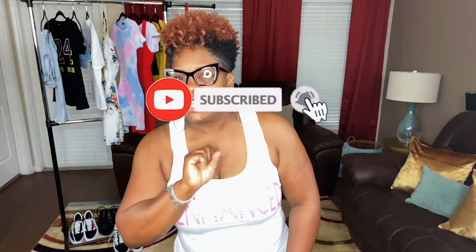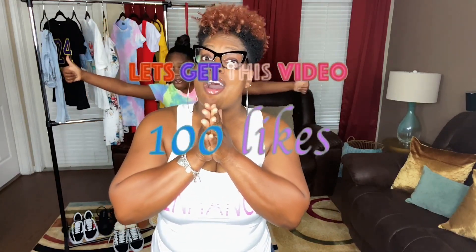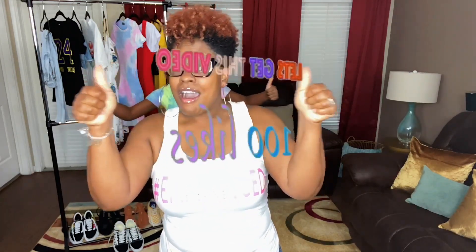Before we go any further: make sure you are subscribed to the channel and click the bell so you don't miss anything. Always check the description box — I may have links to each piece Chloe is trying on. Don't forget to share — sharing means caring — and give this video a thumbs up. Let's get this video to 100 likes! Leave me a comment to let me know which look you like best.